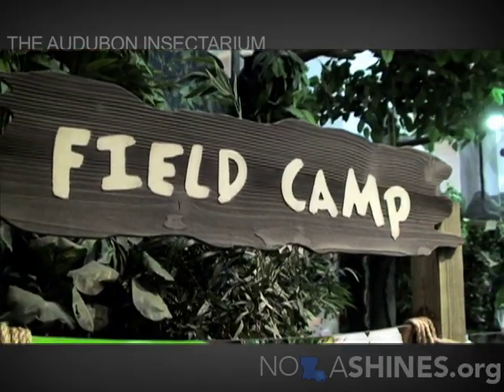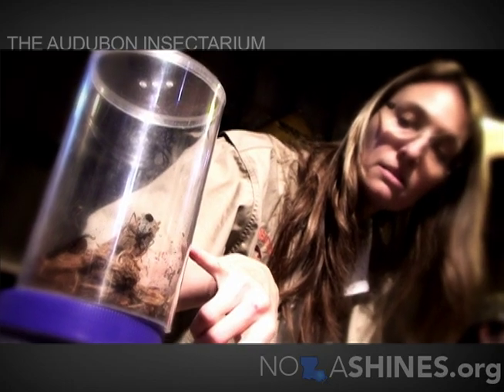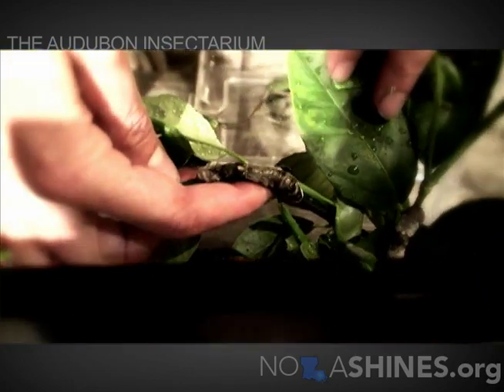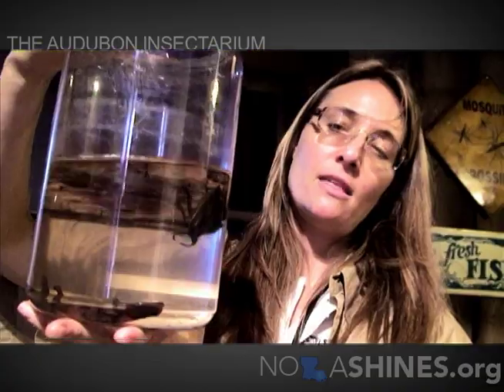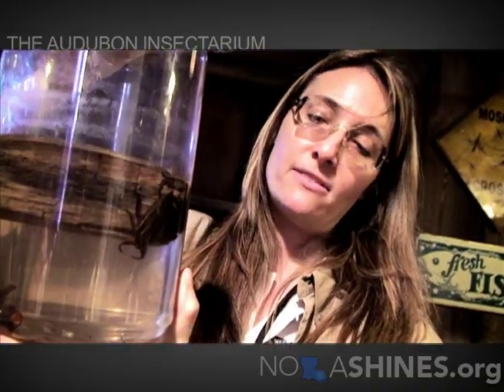We also have several places throughout the building where you can walk up and talk to an entomologist and ask them how they catch bugs out in the field. This is an orange dog caterpillar — they prefer citrus plants, so you can find them on the leaves of the orange tree. They either call them giant water bugs or toe biters, which is a common name for them.